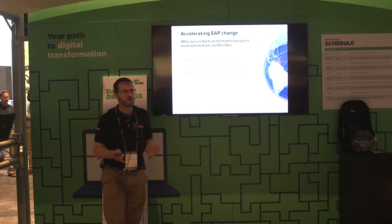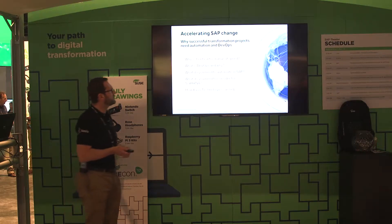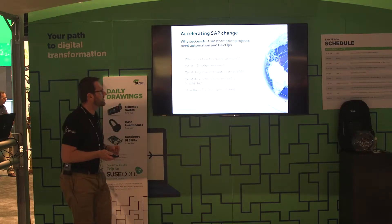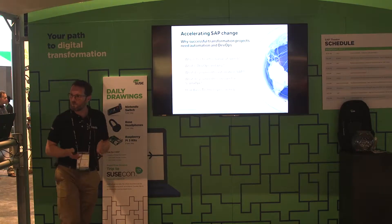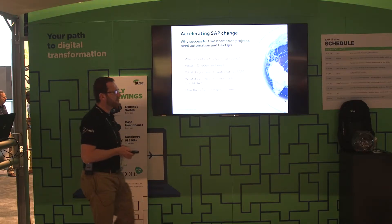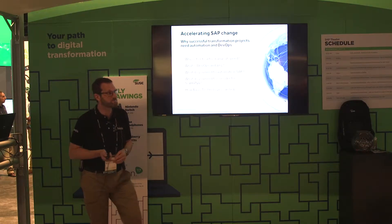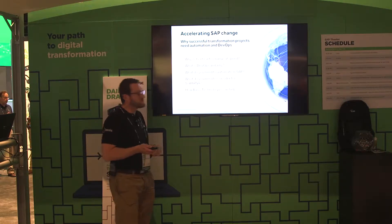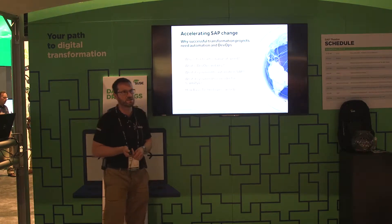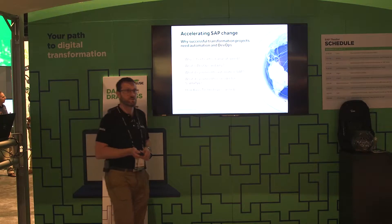So, accelerating SAP change — why is this important? In today's session, we're going to look at the reason why it's important to change at speed. We're going to look at DevOps — what it is and why companies are looking at this method of delivering SAP change. We'll look at what we need to automate in SAP to enable this, and we'll also look at S4 HANA, as a lot of customers are now considering that. And we'll look at how Basis Technologies can help with this.